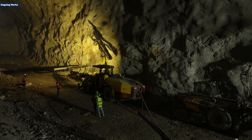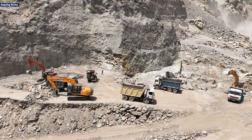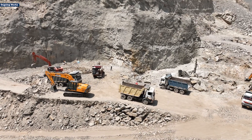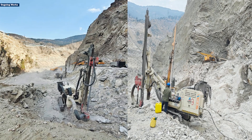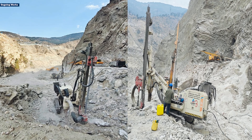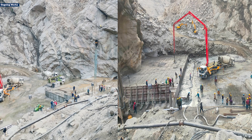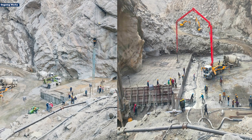Construction is progressing steadily with significant milestones already achieved. Close to 2 lakh cubic meters of riverbed loose muck has been cleared, and over 1.5 lakh cubic meters on the left bank and 2 lakh cubic meters on the right bank have been completed. Concrete placement for the coffer dam has come a long way, with around 3,800 cubic meters completed.